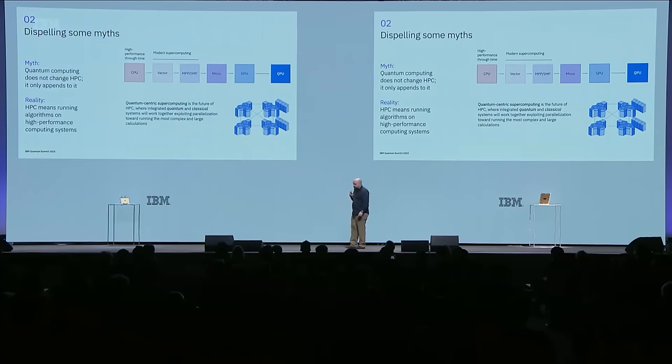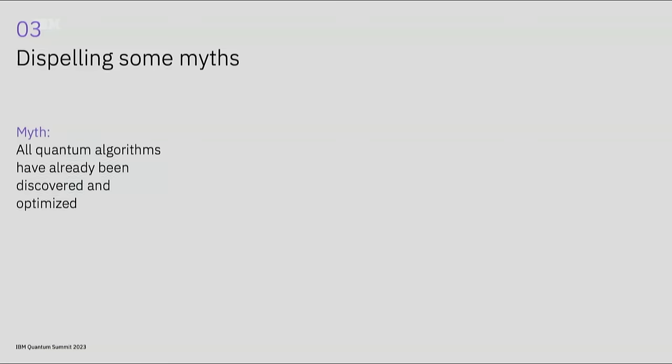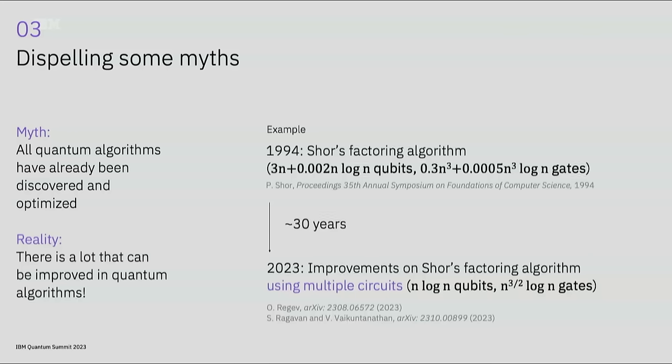These are integrated quantum and classical systems working together in parallelized workloads to run computations beyond what was possible before. Myth number three: all quantum algorithms have already been discovered and optimized. In 1994, Peter Shor formulated perhaps the most famous quantum algorithm—an efficient way to find the prime factors of an integer. And then the algorithm stayed dormant for about 30 years. This year, a quick succession of two papers showed how to run Shor's using multiple circuits, classical post-processing, and a few instances of those circuits.